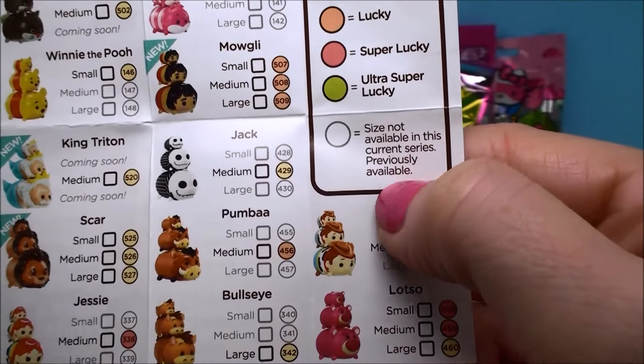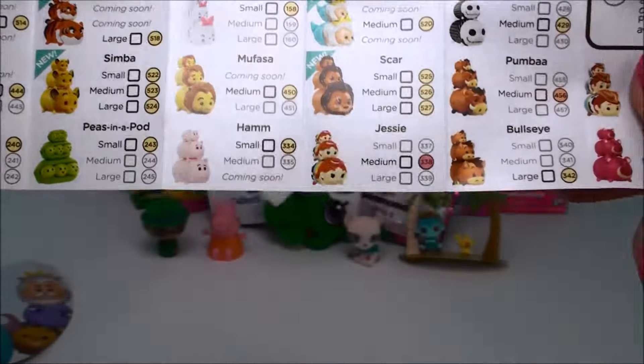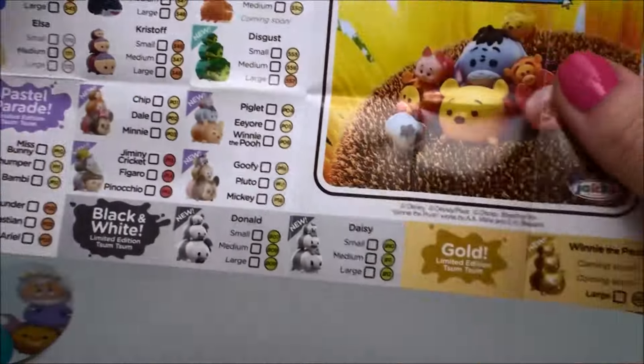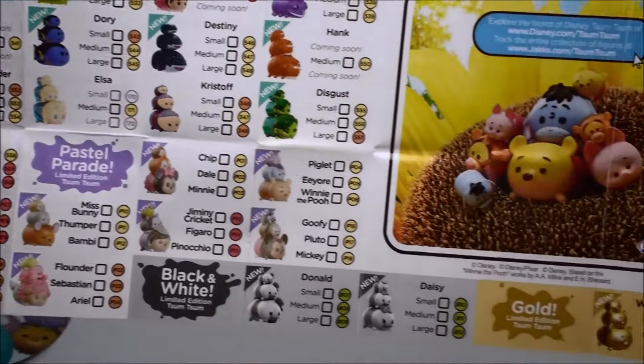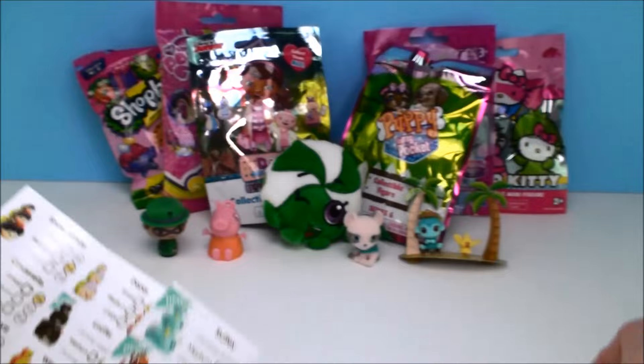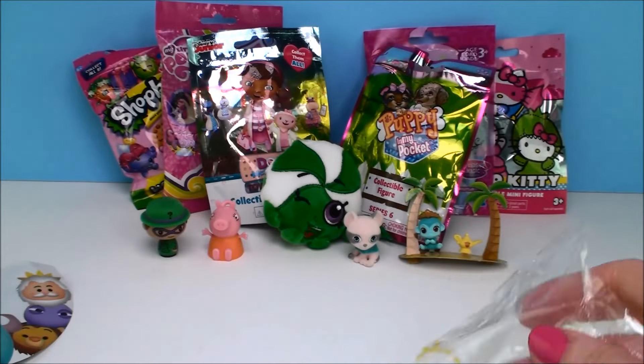This says size not available in this current series. Look at this one — this is so cute, peas in a pod. Holy moly, look at all those. It's a little checklist — you can check off which one you get. That's awesome. Let's see who we got.